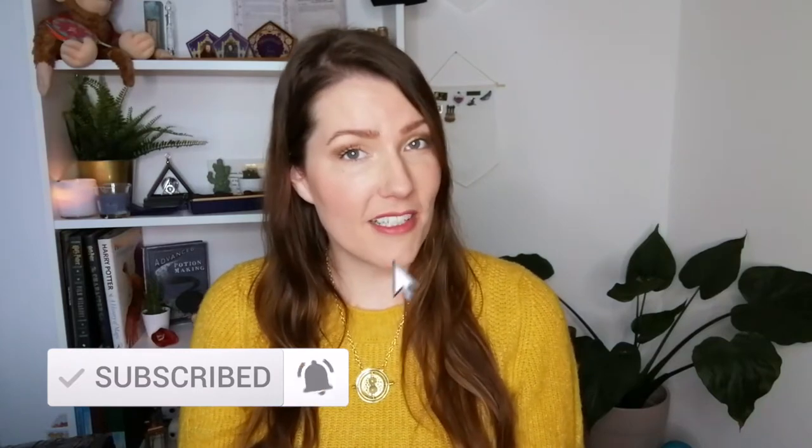It's here and I can't wait to unbox it with you guys. If you like these kind of magical unboxings, don't forget to click the subscribe button and hit that bell so you never miss another video. Enough talking — let's get unboxing.